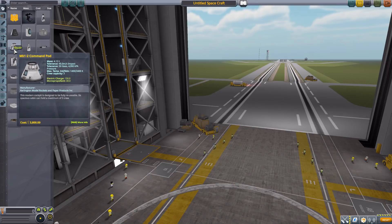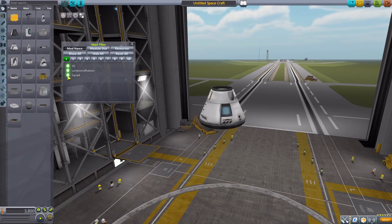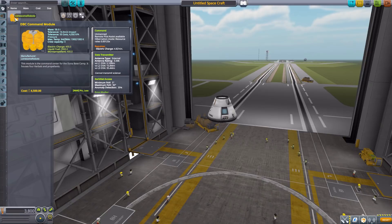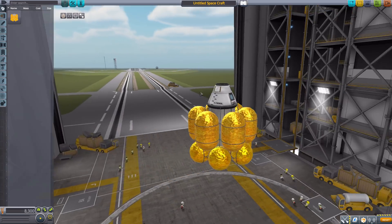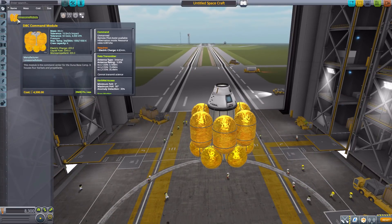Let's start out by grabbing our usual Mark 1-2 command pod for size comparison and turning on our mod filters to just have Lonesome Robots parts showing. We'll be starting with the DBC command module. This is sort of the main core of the Duna Base Camp Station and it is gorgeous. It holds four Kerbal crew members but is an unmanned command pod, so you can always send them into the DADV Lander for their missions.